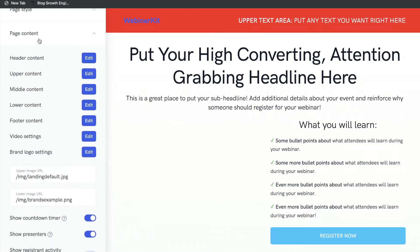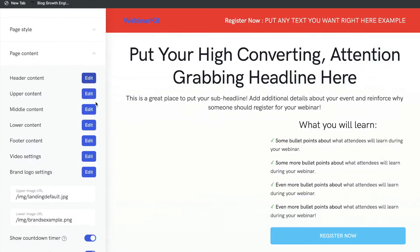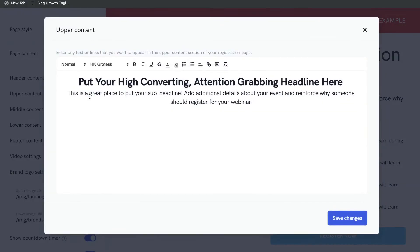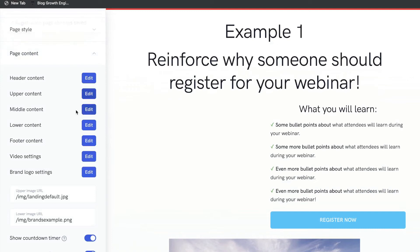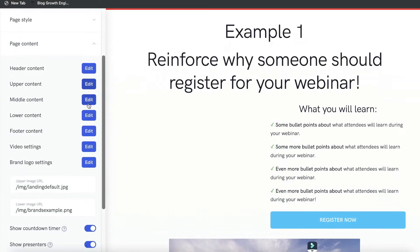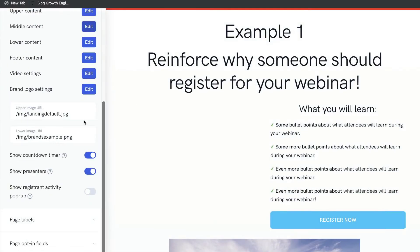If you want to change your page content, head over to that section. You can edit the header text and the upper content — just click Edit and you can make any changes you like right there. Just follow the same process to change any other text: click Edit and then make those changes. Very simple and intuitive to use.